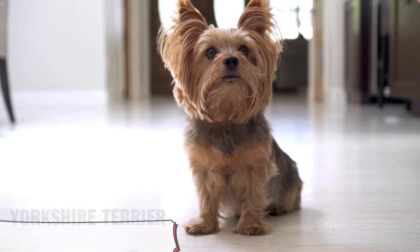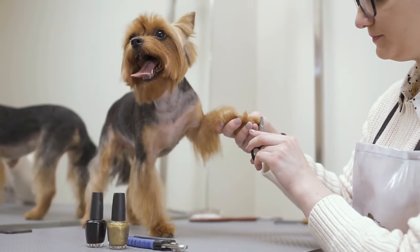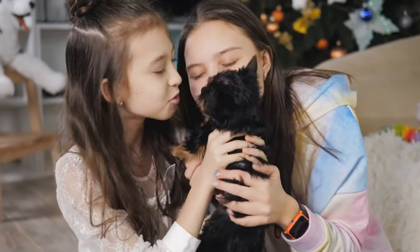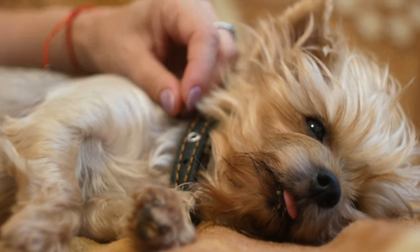7. Yorkshire Terrier. Tiny but mighty — that's the Yorkie. These feisty pups pack a huge personality in a compact package. They're naturally affectionate, need just a little bit of exercise, and their silky hypoallergenic fur is just begging for a pamper session.